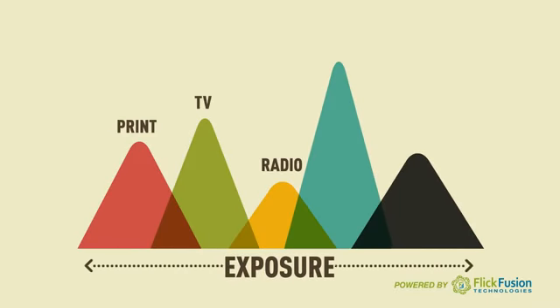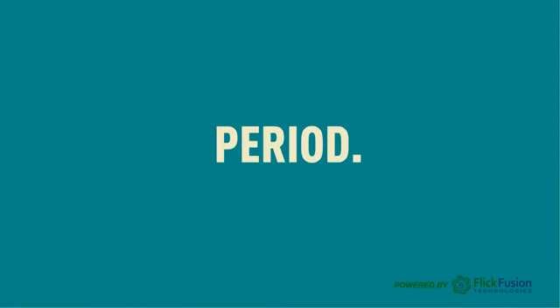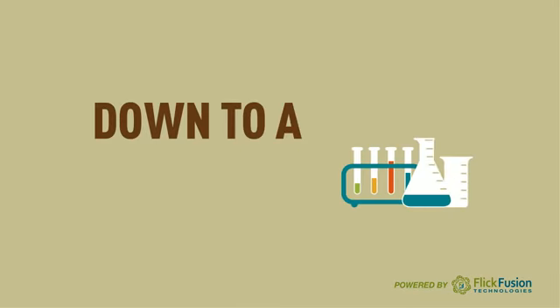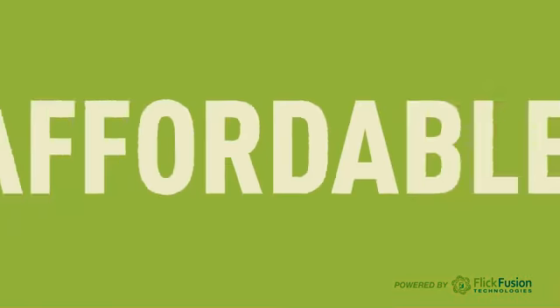Delivering more exposure than any other medium to more potential customers, period. We've got online automated video generation down to a science for you. It's fast, easy, and amazingly affordable.